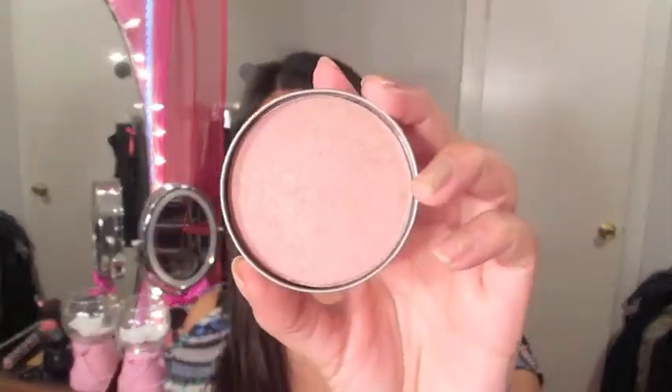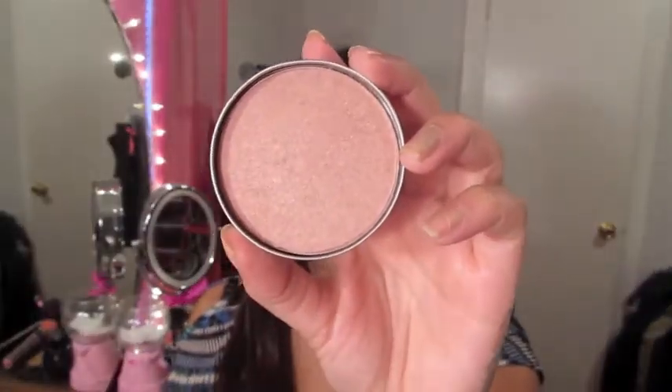Another thing I got was this blush in the color Louisiana. It comes in a little tin just like the bronzer, and it's a really pretty color — especially for fall.